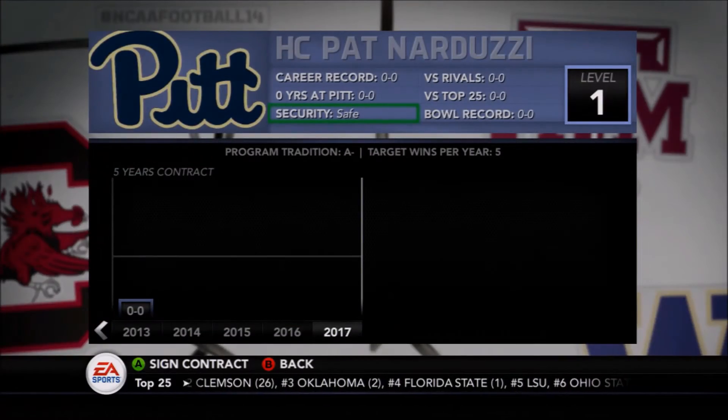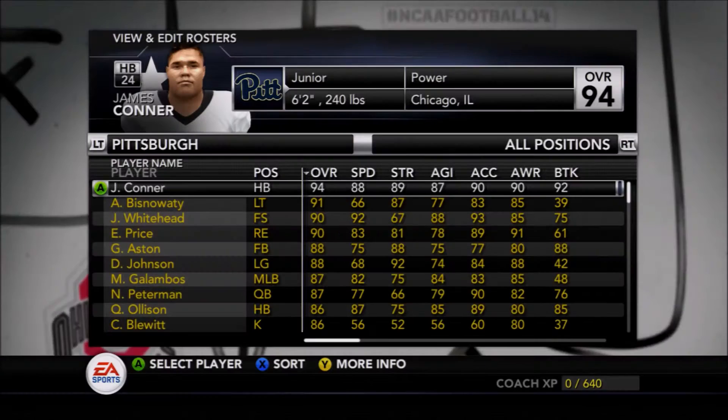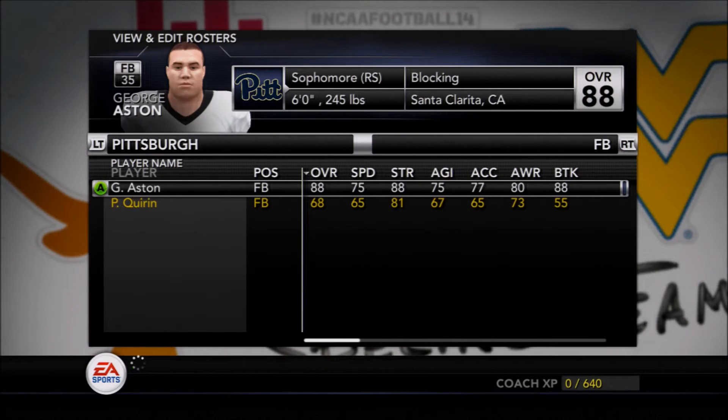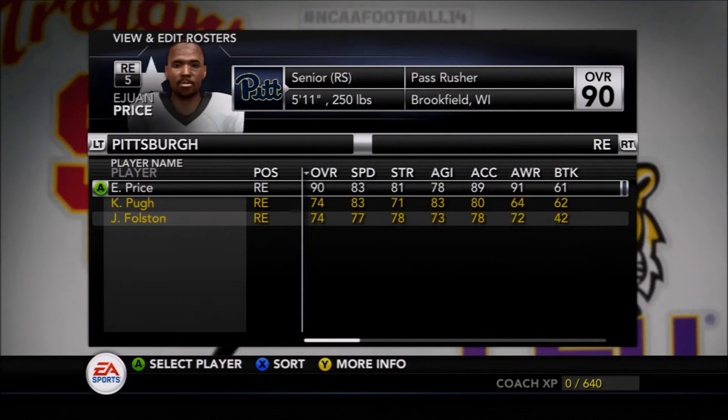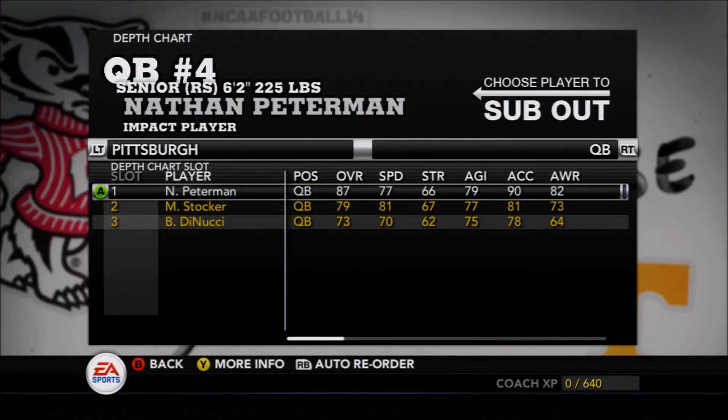How are we doing folks, your host Moose here to preview Pat Narduzzi's Pittsburgh Panthers. We're going to take a look at them this year with a quick look through their roster. Feel free to pause the video, but we're going to give them a depth chart analysis.